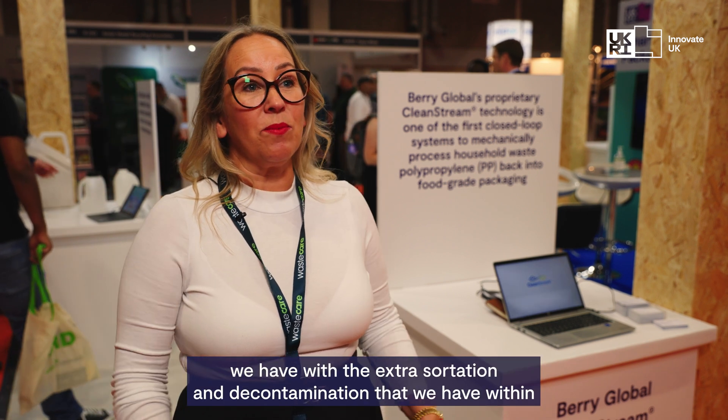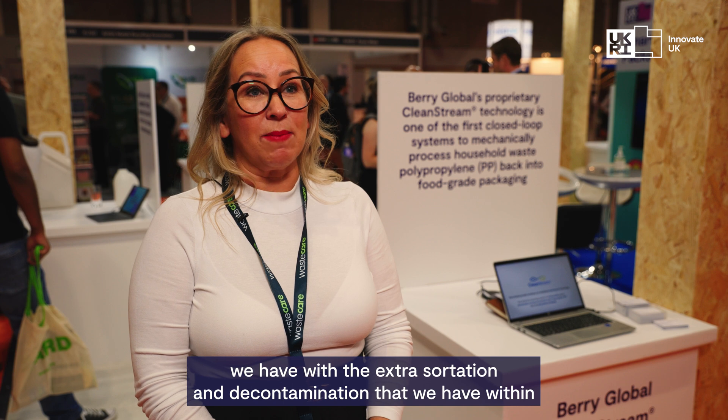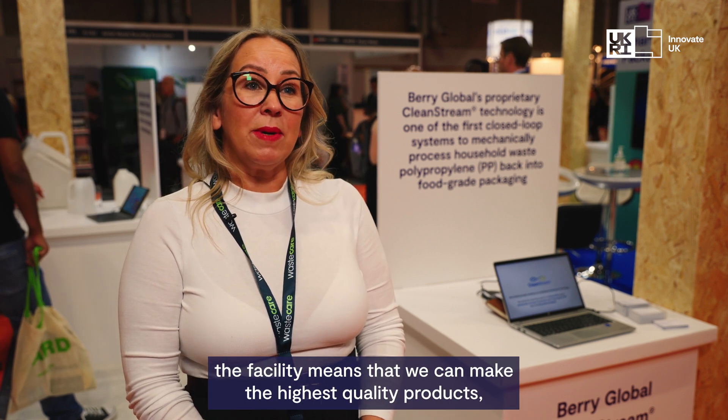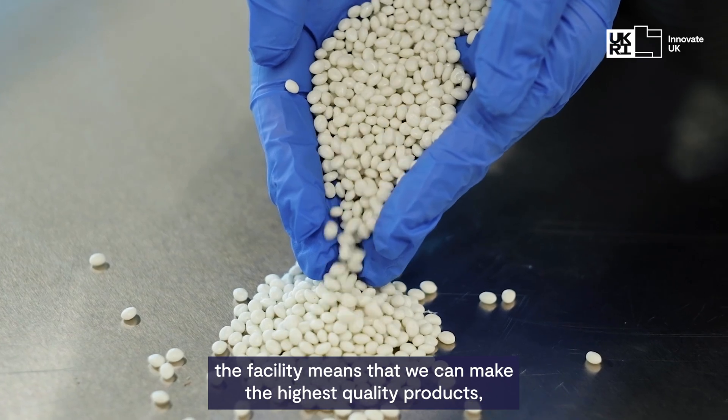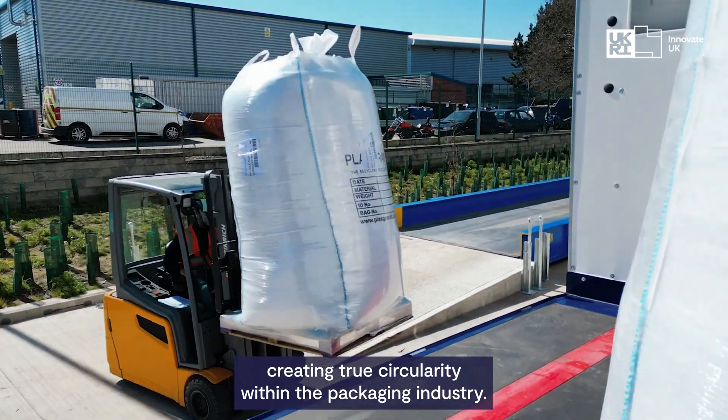With the extra sortation and decontamination that we have within the facility, it means that we can make the highest quality products, creating true circularity within the packaging industry.